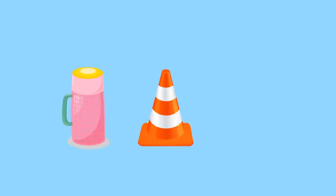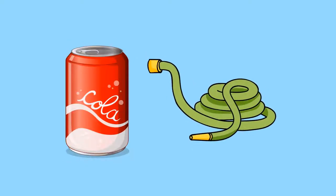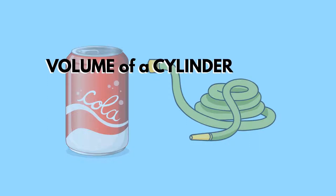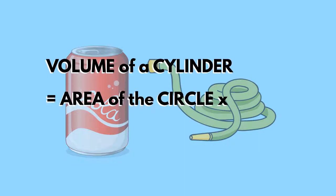Circles are often found in 3D shapes, such as cylinders, cones and spheres. The volume of a drink in a can, or of water in a pipe, can be modelled as a cylinder. If we need to know the volume of a cylinder, it is simply the area of the circle times the height.